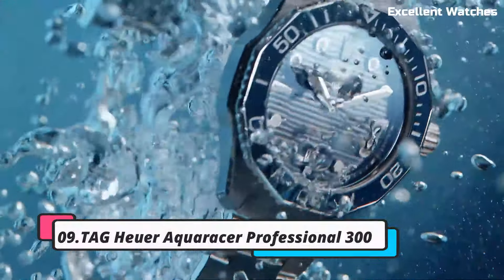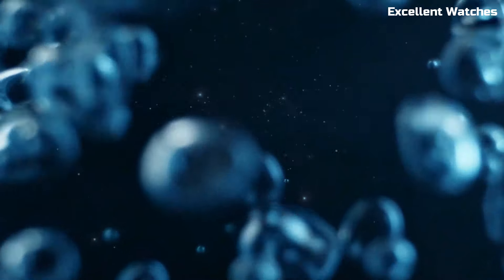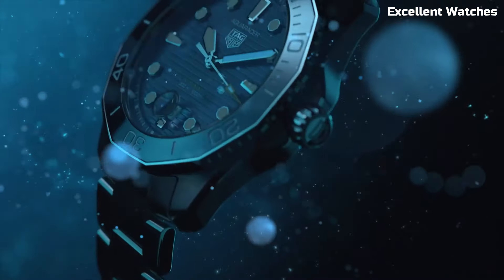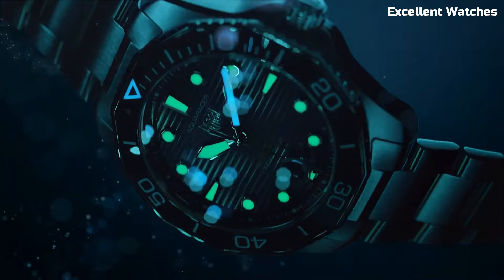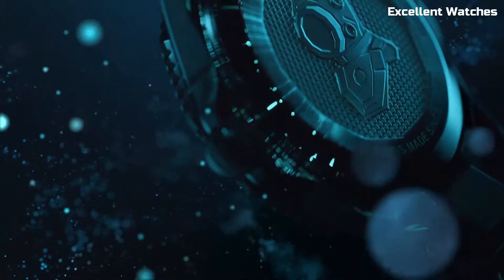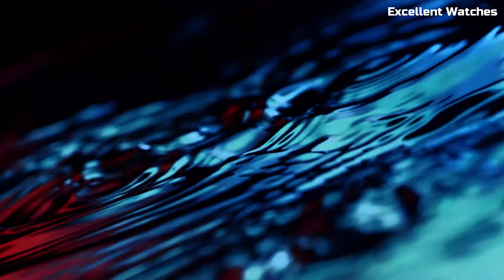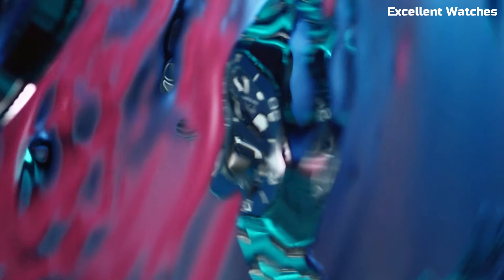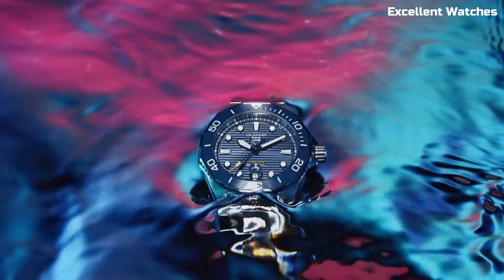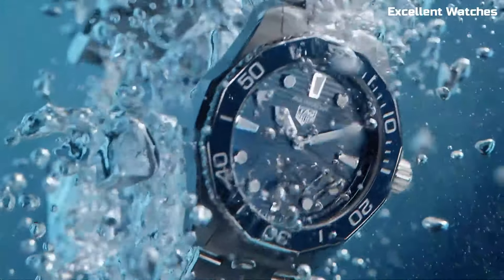Number 9: Tag Heuer Aquaracer Professional 300. The Tag Heuer Aquaracer Professional 300 is a testament to Swiss watchmaking excellence. This timepiece is designed with a bold and modern aesthetic, featuring a stainless steel case, luminescent hands and markers for optimal legibility, and a unidirectional rotating bezel for precision timekeeping. Its robust construction ensures water resistance to a remarkable 300 meters, making it a top choice for divers and water enthusiasts. The Aquaracer Professional 300 also offers versatility and style, with various strap options available.